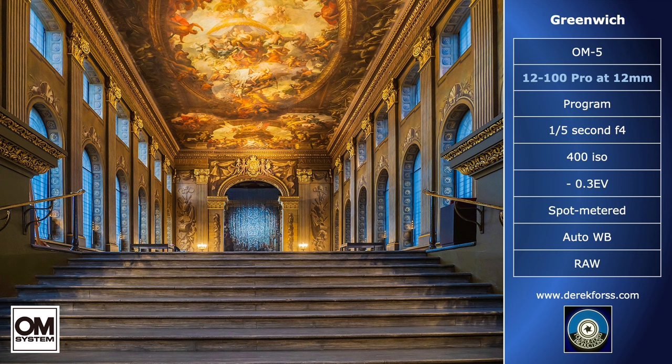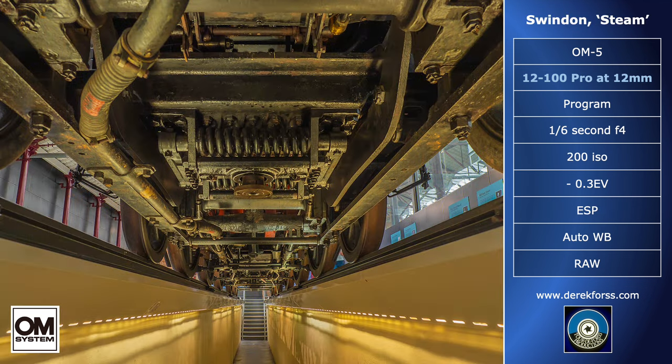At the Painted Hall in Greenwich, I felt more comfortable at 400 ISO. The steps make an excellent lead-in, an invitation to enter, but in reality the low viewpoint and steps conceal people in the hall. I underexpose most of my shots by minus 0.3 EV to avoid accidentally blown-out highlights that are difficult to correct, and to beef up the colours a bit. One of the hidden benefits of Micro Four-Thirds is extra depth of field.